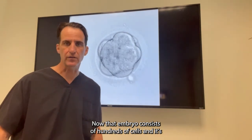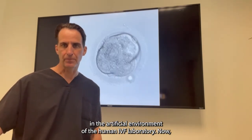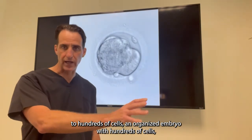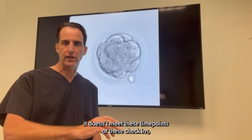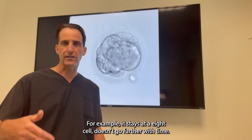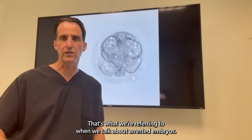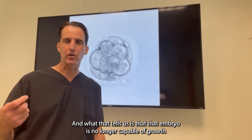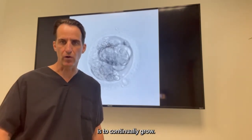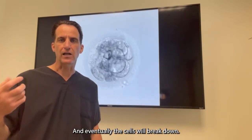That embryo consists of hundreds of cells and it's kind of reached its limit into what we normally achieve in the artificial environment of the human IVF laboratory. Now, if at any point going from that one cell to hundreds of cells — an organized embryo with hundreds of cells — it doesn't meet these time points or check-ins and it actually stays at a certain developmental stage, for example it stays at eight cells and doesn't go further with time, that's an arrested embryo. It's arrested its growth, and what that tells us is that that embryo is no longer capable of growth. Its natural programmed course is to continually grow, so it becomes what we would call non-viable.